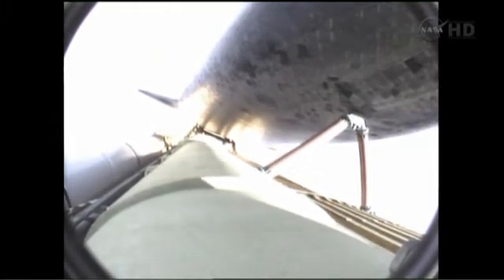Approaching one minute into the flight. Endeavour, go at throttle up. Roger, go at throttle up. Endeavour's three main engines now back at full throttle. All three engines in good shape. Endeavour is already traveling 1,300 miles per hour at an altitude of 11 miles, now 12 miles downrange from the Kennedy Space Center.